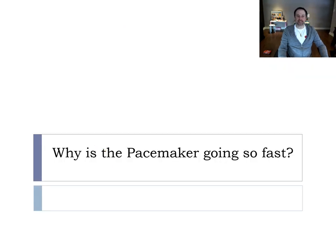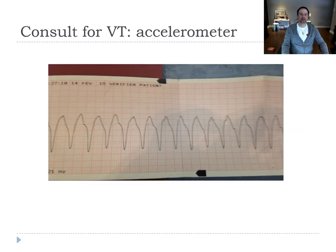The question sometimes asked is: why is the pacemaker going fast? If you have a single chamber pacemaker going fast, it's because of the accelerometer. With a pacemaker, you can program the sensor function — when the patient moves and is shaken, the pacemaker will pace faster. That's the only reason a single chamber pacemaker can go fast.